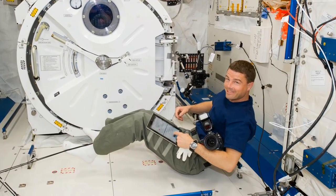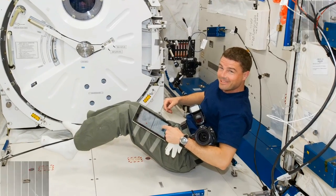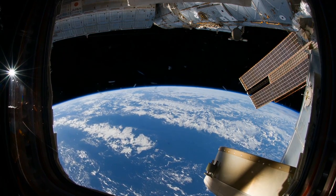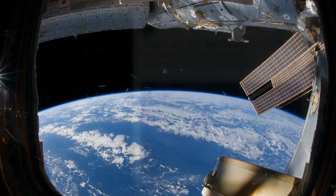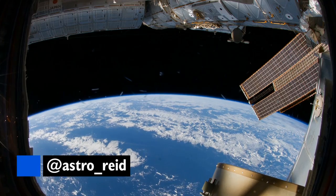Making the most of his day off, Reid Wiseman took to Twitter to share views of a few cities you might recognize. Equipped with one of the station's 800mm lenses, he was able to capture crystal clear views of Boston, Phoenix, Denver, and New Orleans. To follow Reid and maybe catch a glimpse of your hometown on planet Earth, check out @Astro_Reid.